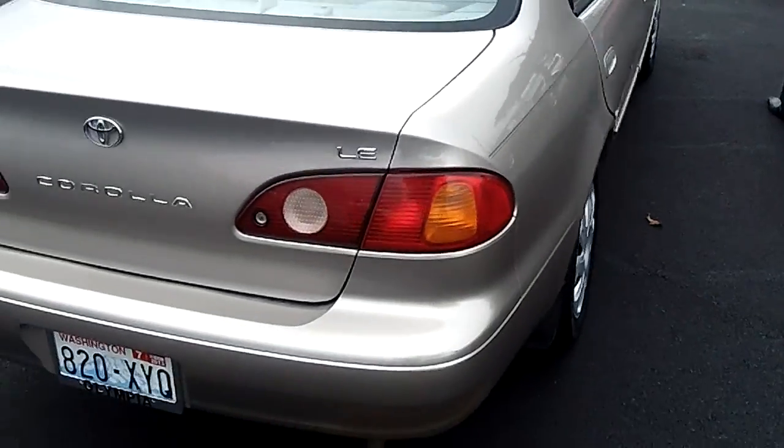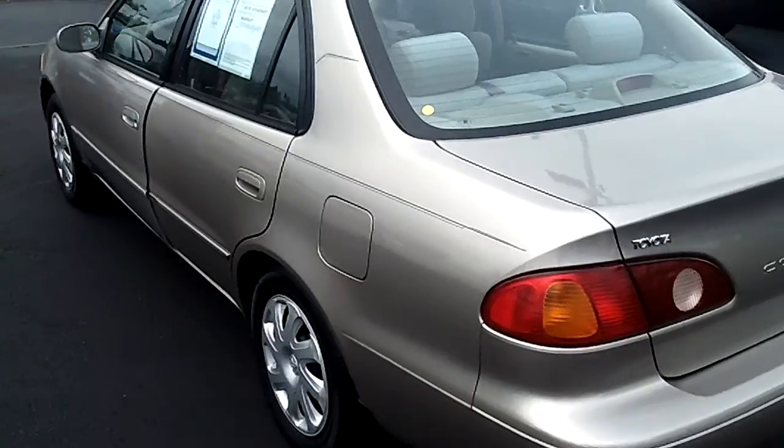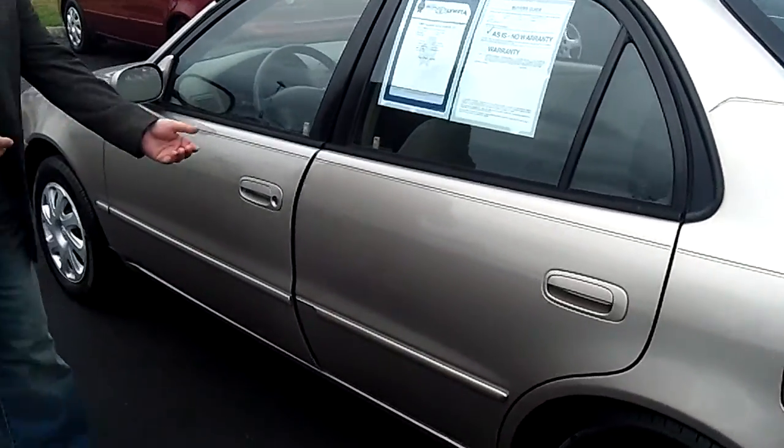Max is going to show you the rear, and as you come around we're going to put you directly in the driver's seat. New tires — new Michelin tires.